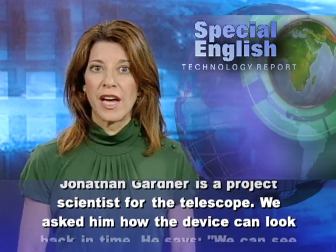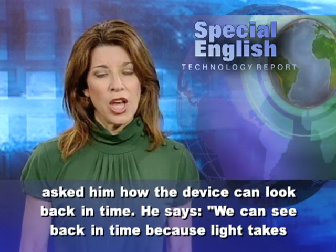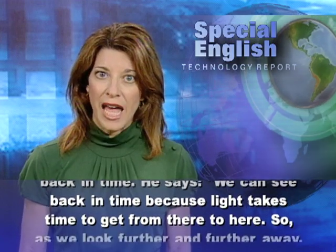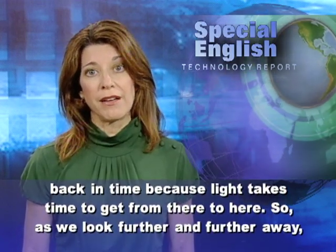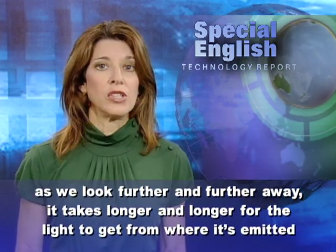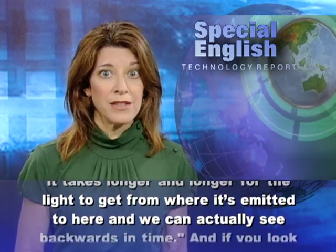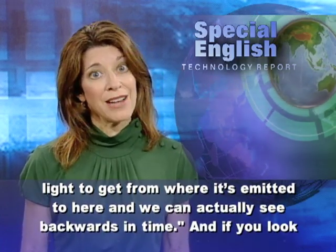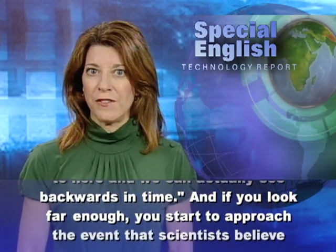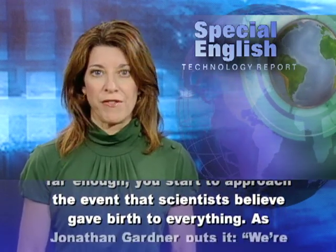We asked him how the device can look back in time. He says we can see back in time because the light takes time to get from there to here. So as we look further and further away, it takes longer and longer for the light to get from where it's emitted to here. And we can actually see backwards in time.